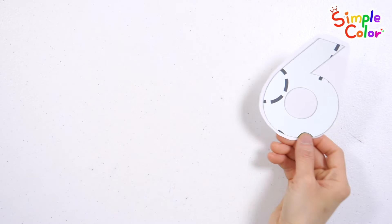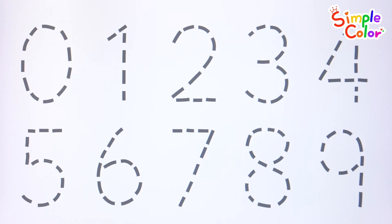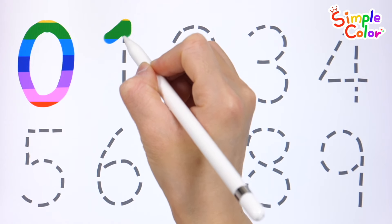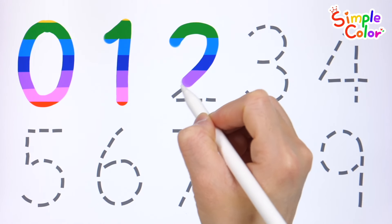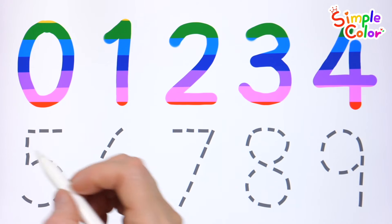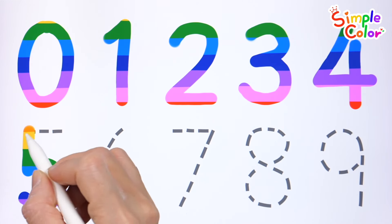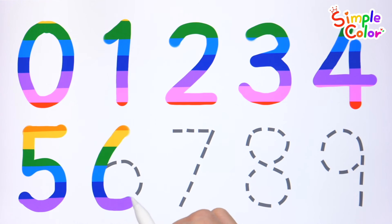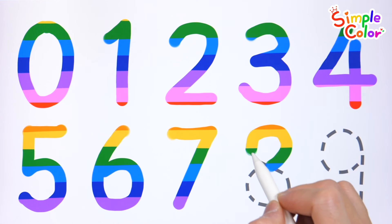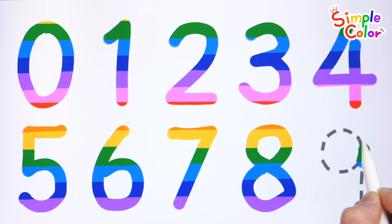What do you see behind the numbers? Let's trace the dotted lines and write the numbers from 0 to 9. 0, 1, 2, 3, 4, 5, 6, 7, 8, 9. Great job!